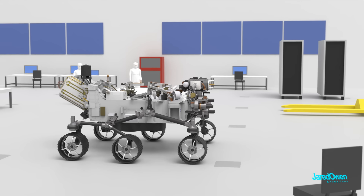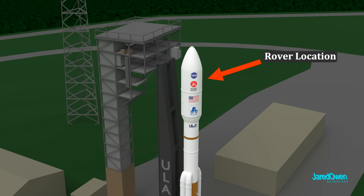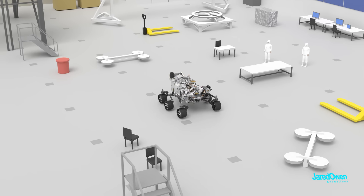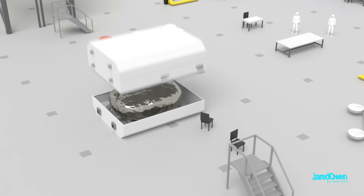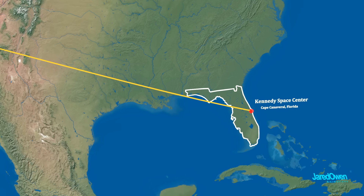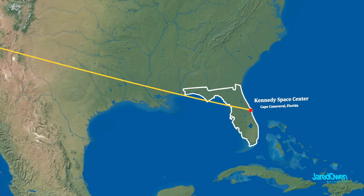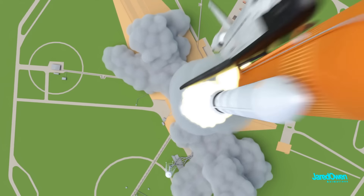On top of that, it has to be light and compact so it can fit inside of the launch vehicle. Once it was ready to go, the rover was carefully packaged up and then flown across the United States to Kennedy Space Center in Florida. This is where the launch happened — the same place that NASA has been launching rockets since the 1960s.